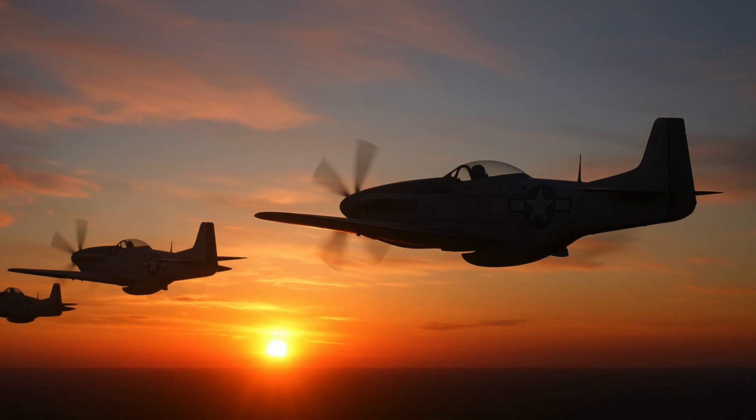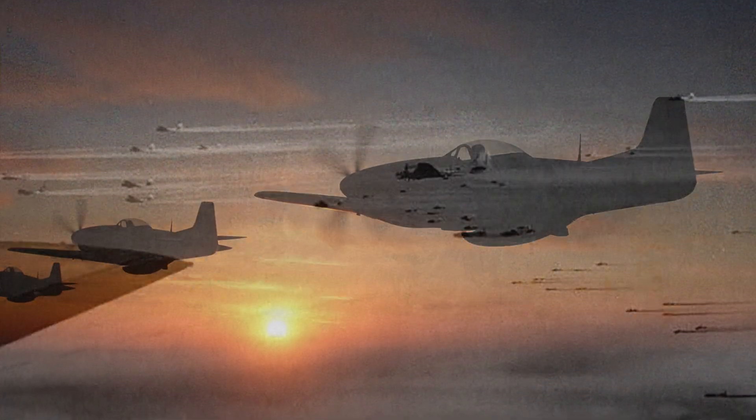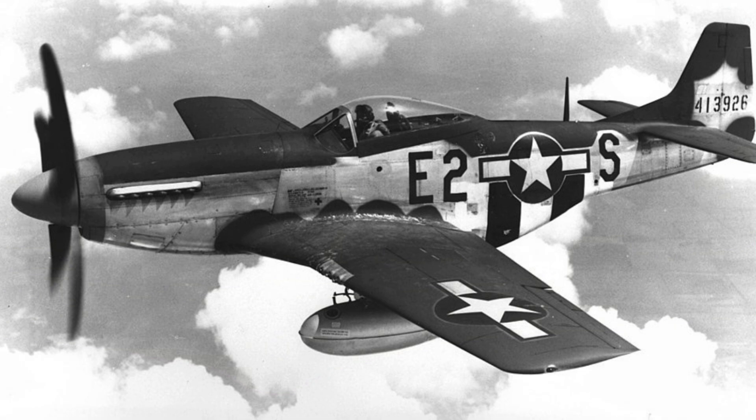In a war defined by massive machines and metal might, it was compressed paper soaked in resin, crafted by civilian hands, that made all the difference. The paper drop tank story reminds us that great victories aren't always forged by the most glamorous weapons or the flashiest inventions — sometimes they're built in silence, in shifts, by ordinary people using extraordinary resolve. In a world looking for high-tech solutions, the lesson remains clear: innovation is not about complexity, it's about effectiveness. And in 1944, a paper tank carried more than just fuel.